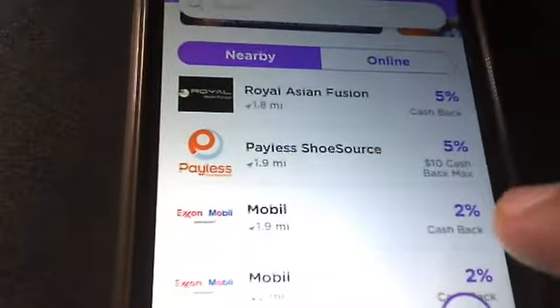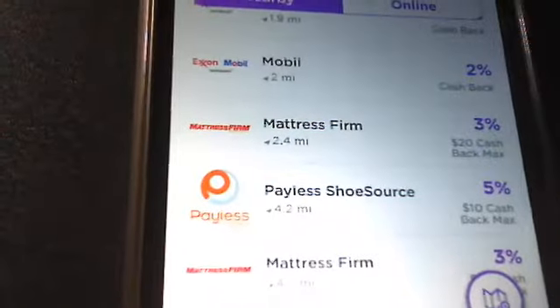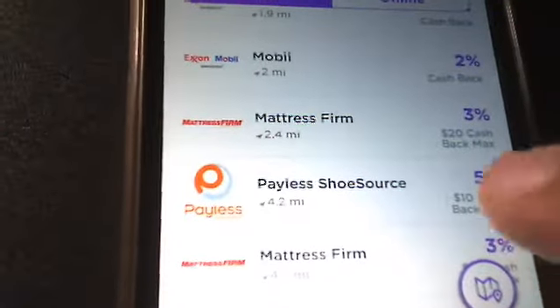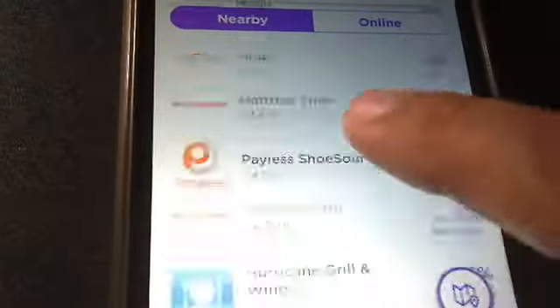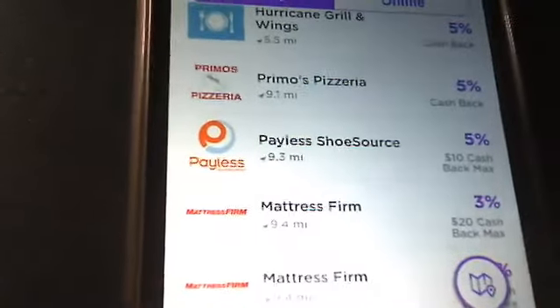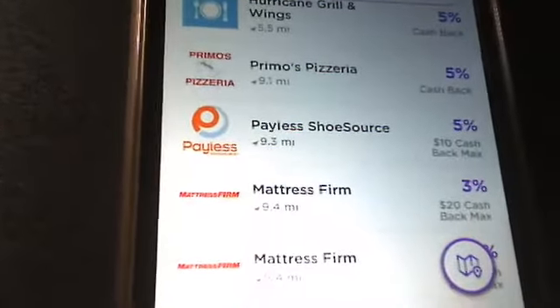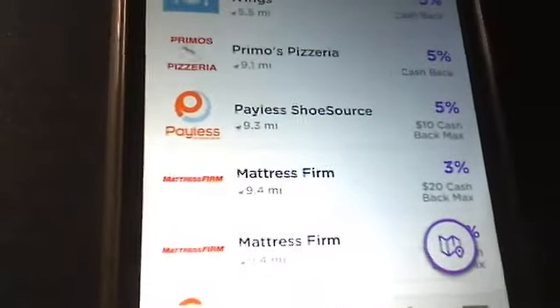Anyway, going back to the main tab — you've got your nearby stores, your online stores, and all your cashback percentages. I will make a Part Two when my app grows and I actually make a purchase at a nearby or online store, so you guys can see for yourselves how this app works. I'll see you on my second channel later.